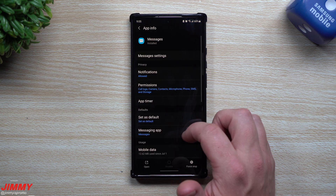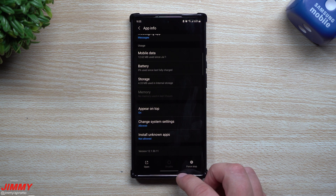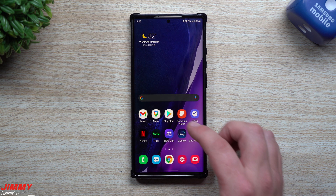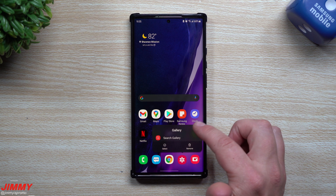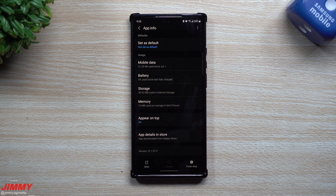Now let's take a look at Messages. The original version before the update was 1215011 — and it's still 1215011, so the exact same version. Now let's take a look at Gallery. Before the update it was 121075 — and it's still 121075.